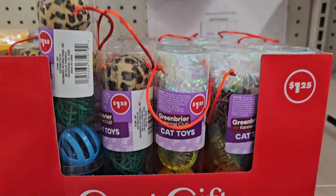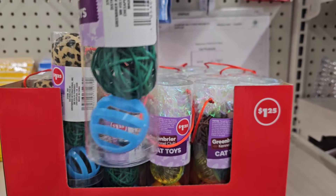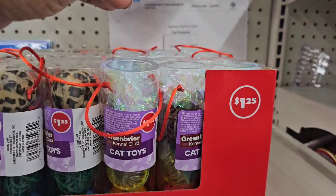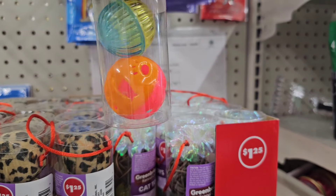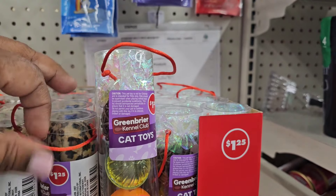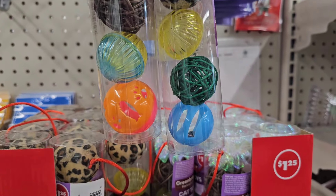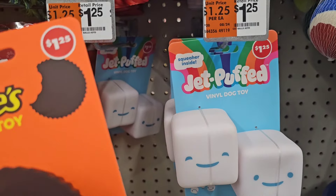They have Green Briar Kennel Club cat toys — a four-pack for the kitty cats. There are two designs available, and one is preferred over the other.